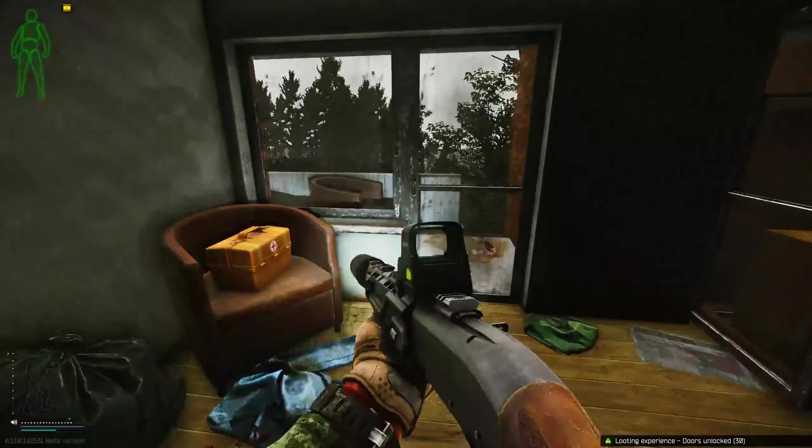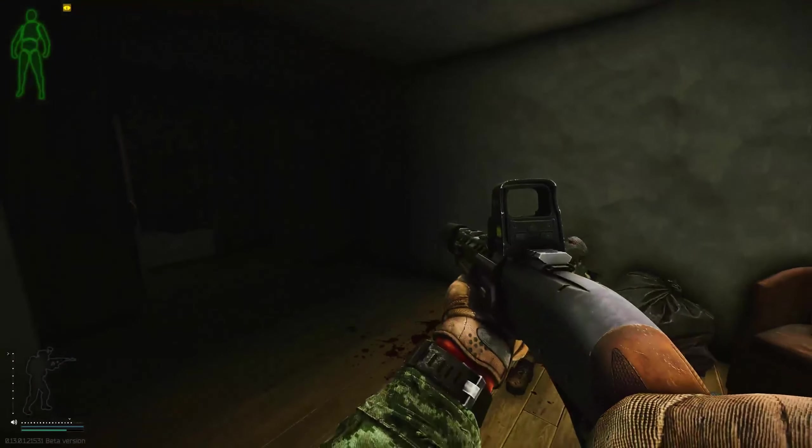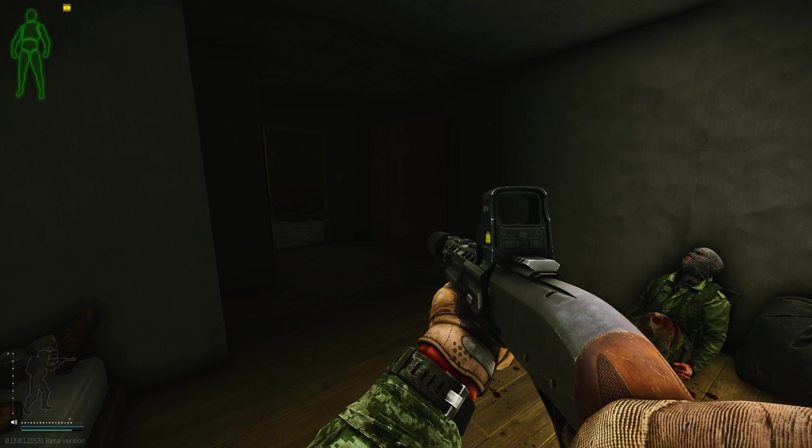Open the door and on the windowsill in the corner right here is your item. Survive and extract — you will have to come back in and grab it again if needed. And as always guys, that's all I got for you today. Thanks for watching, please like and subscribe, and I'll catch you in the next one.